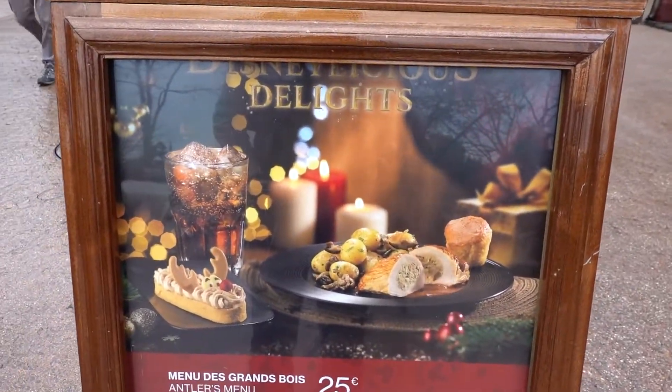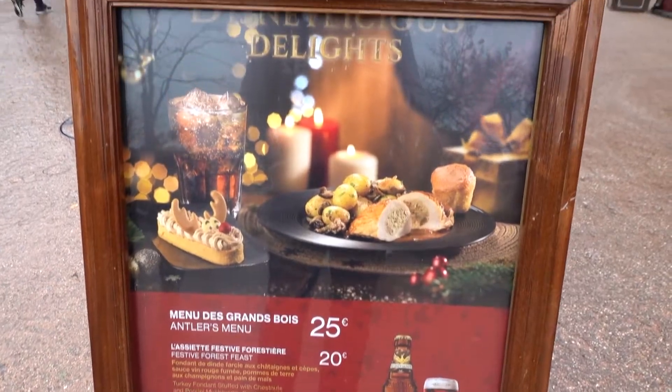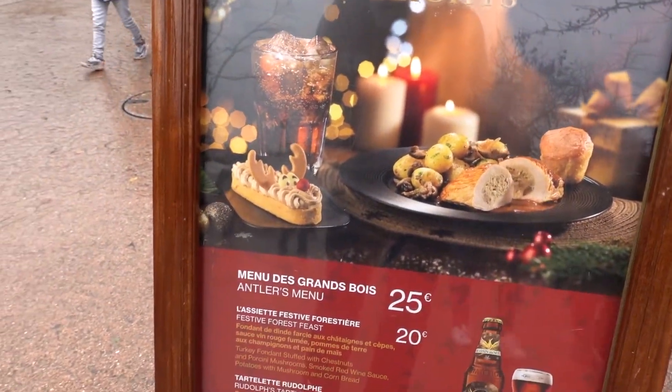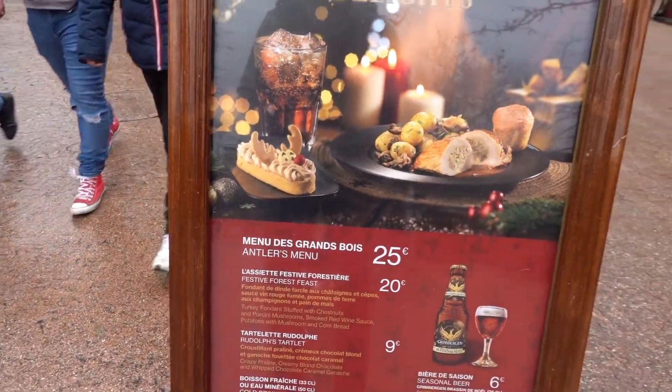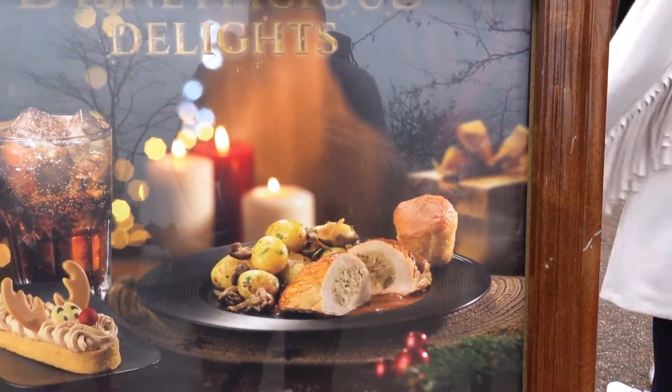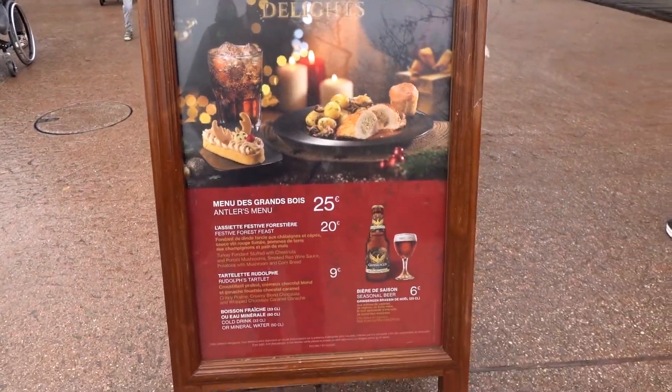Let's have a look. Of course we are here to try the new Christmas menu at the Lucky Nuggets — the Festive Forest Feast. It looks good, I'm so excited. Let's try that.